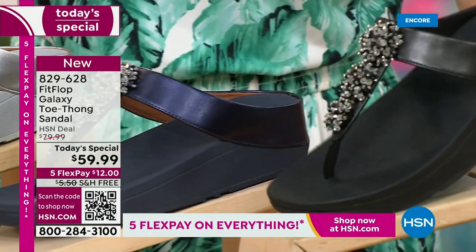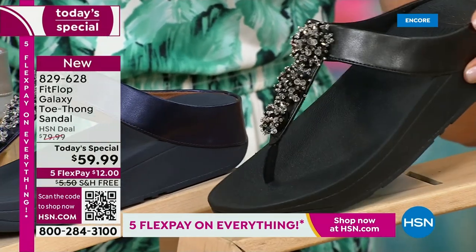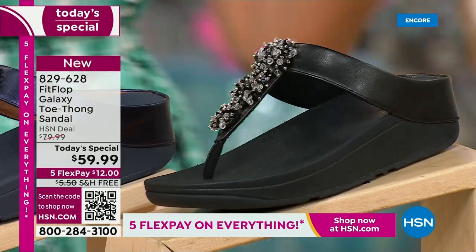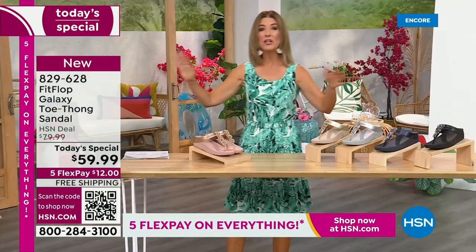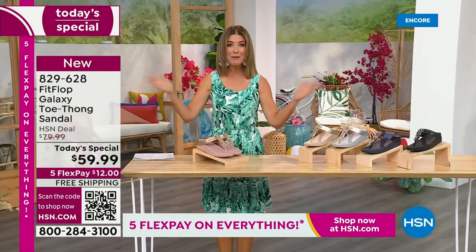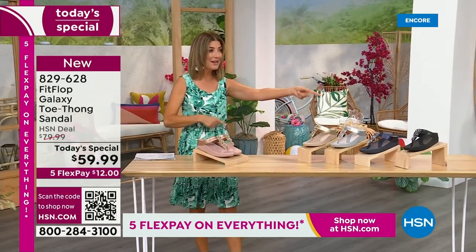And if you love black and white, it's going to be the perfect night to shine. We have today's special pricing of $59.99, an incredible, unheard-of price for Fit Flop. We also have five flex pay, free shipping, and we also have Randy Harvey.